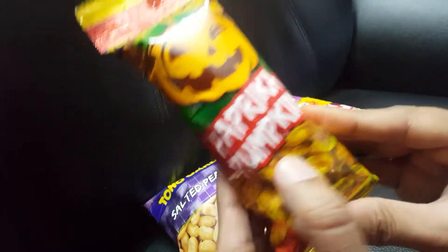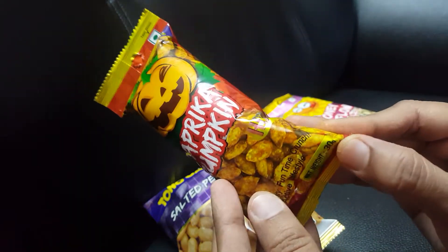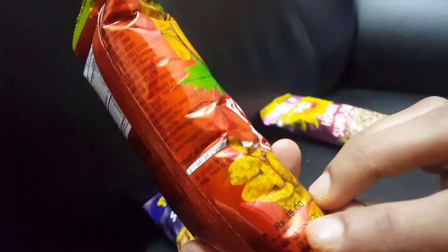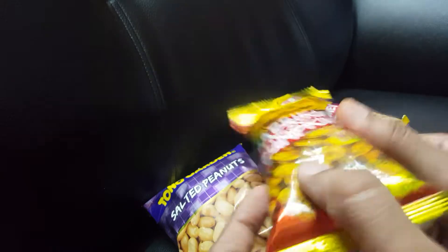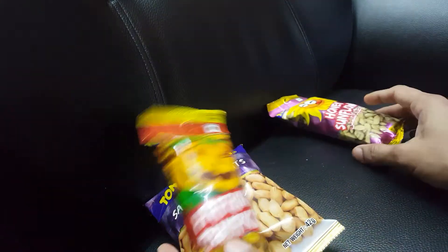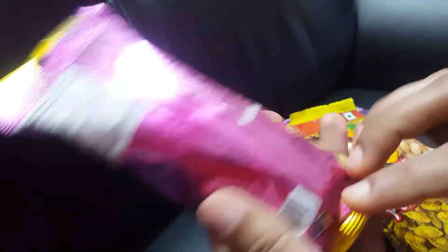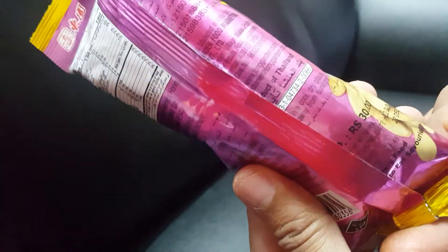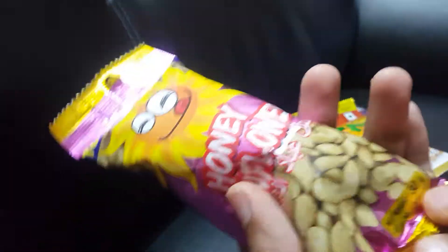Now, the paprika pumpkin seeds are 30 grams and 45 rupees — I think you'd expect at least a bigger packet for that price. And then the honey sunflower, which is my favorite, is 30 grams for 30 rupees. Let me open these and taste them and tell you how they are.